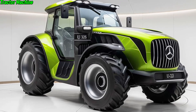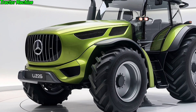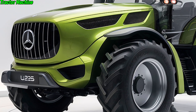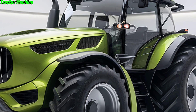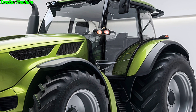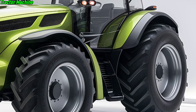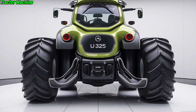Let's start with what's under the hood. The U325 is powered by a 7.7-liter six-cylinder diesel engine that churns out a robust 350 horsepower. This engine isn't just powerful — it's engineered for efficiency and reliability. Whether you're plowing, hauling, or working with heavy attachments, the U325 is built to handle it all. The torque delivery is smooth, ensuring seamless operation even under heavy load.